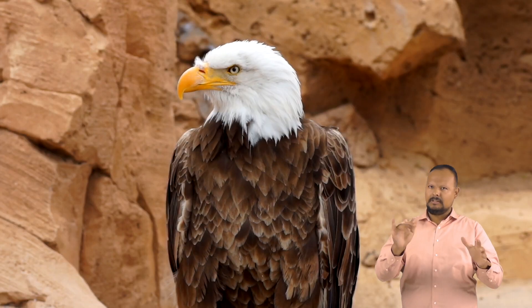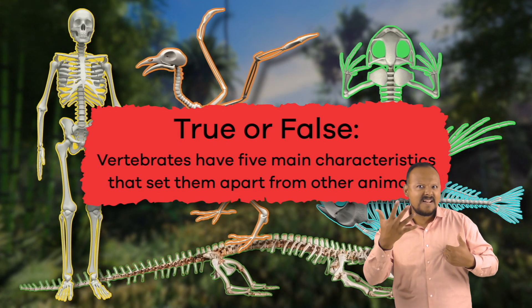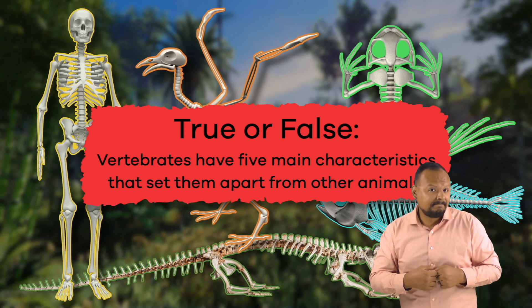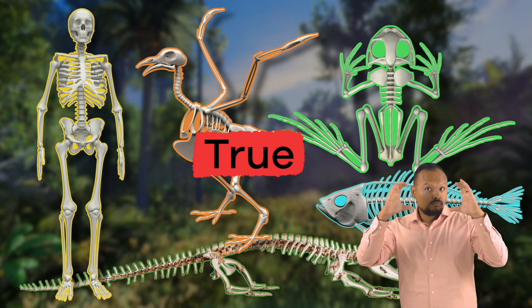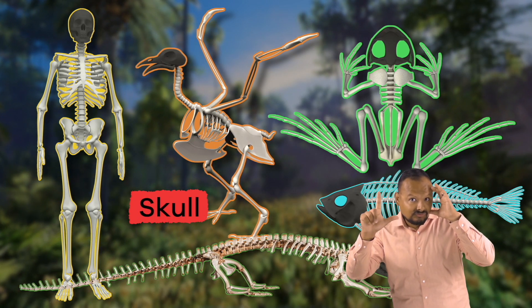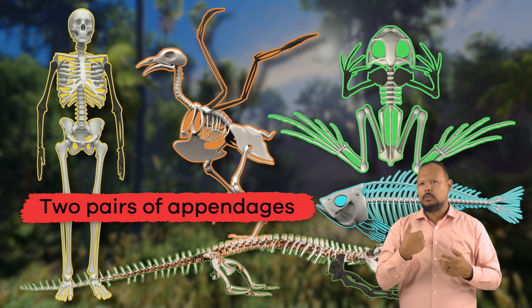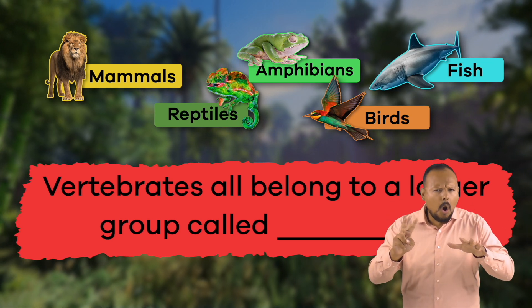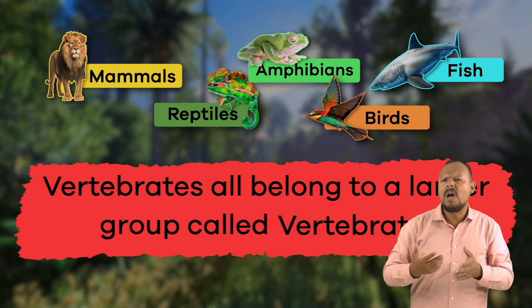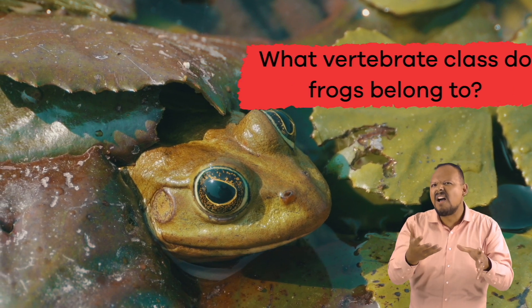Well, there you have it! We have learned some interesting facts about vertebrates today. Let's review! True or False: Vertebrates have five main characteristics that set them apart from other animals. True! These characteristics are backbone, skull, endoskeleton, bilateral symmetry, and two pairs of appendages. Fill in the blank: Vertebrates all belong to a larger group called — Vertebrata. What vertebrate class do frogs belong to? Amphibians.